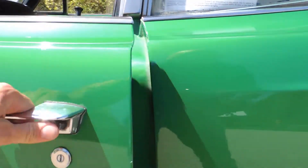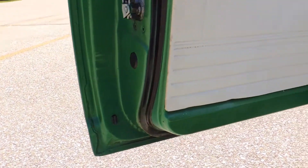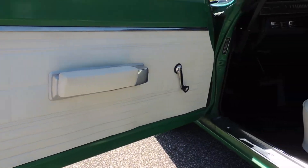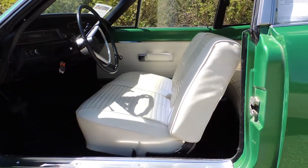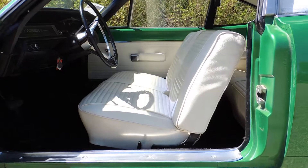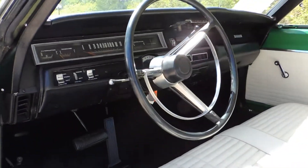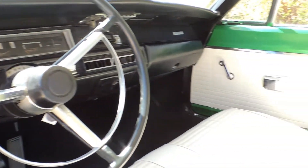As far as the motor goes, it's the original numbers matching 383 with all new plugs, wires, and a complete tune-up. All the brakes are new, the gas tank's been dropped, oil's been changed, and all the fluids are fresh. It had been stored for a few years by the previous owner, so when we got it in we did all the brakes and everything to it.